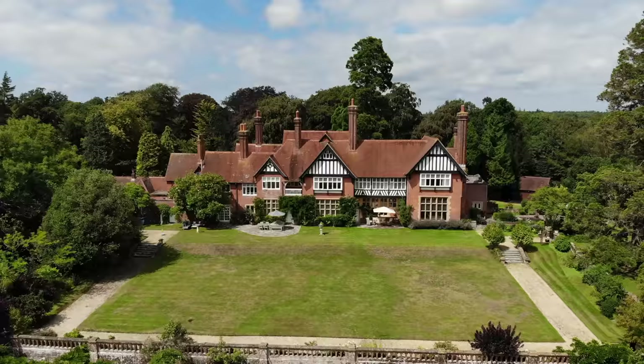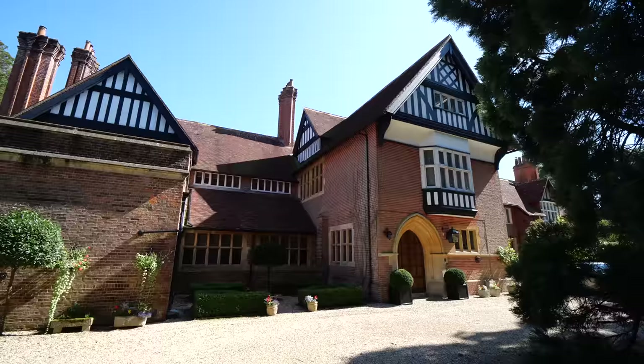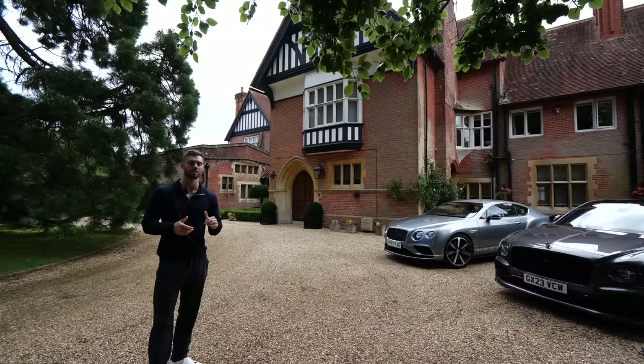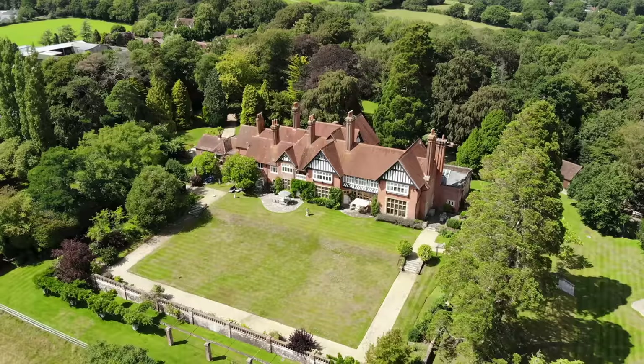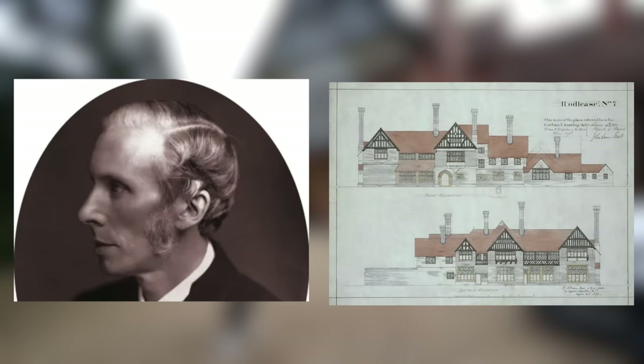We've pulled up in the brand new Bentley Flying Spur courtesy of Bentley Hampshire to check out one of the most important homes for sale here in Lymington. Boulder Grange is a fascinating home with 10 bedrooms that we're going to explore today. It's on the market at nine million pounds with John D Wood, so more information can be found in the description below.